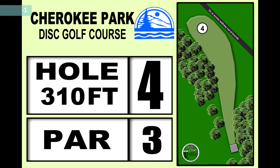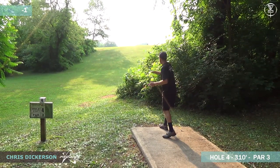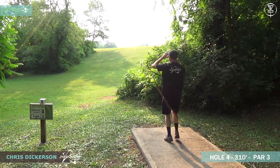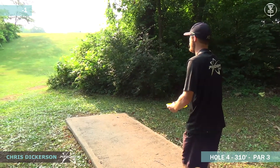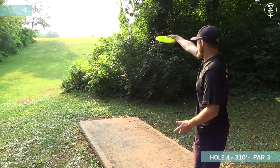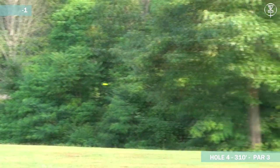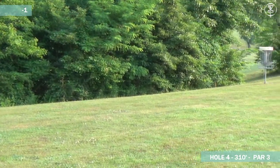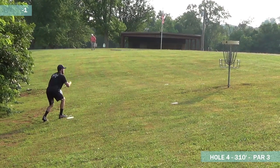Hole four is uphill 310 foot Roddy Hauser. Most of the guys are probably going to be going with a mid-range. In years past there was a tree directly off the tee there so it forced the players to go a little bit more anhyzer. But now that that tree has fallen for the past two years, you've been able to just throw this pretty wide, or for the more power players, even a mid-range — which before was kind of an uncomfortable shot.